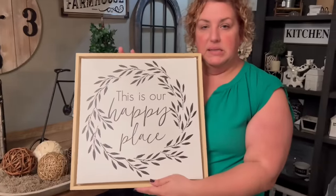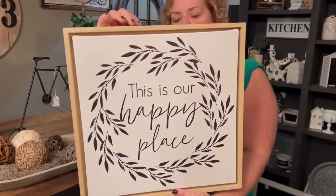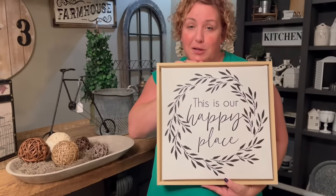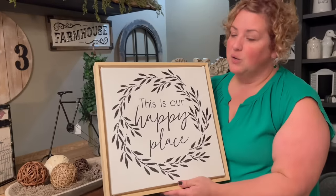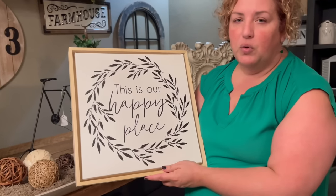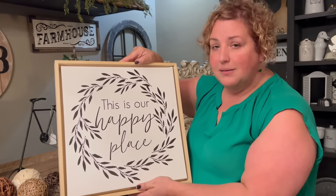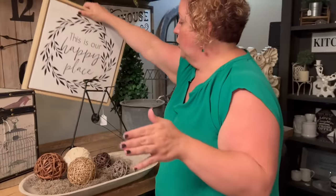The next piece is this beautiful verbiage art — "this is our happy place." Guess what, guys, we're there right now — we love this place! For those of you looking for something simple that says "this is our happy place," here it is. You've worked hard to make that home your happy place, and now you've got a sign to prove it.